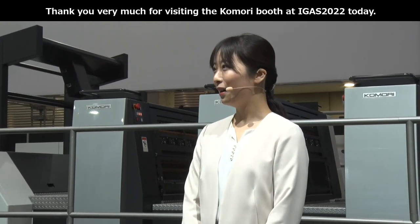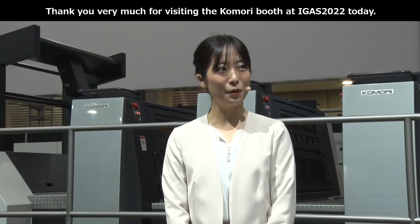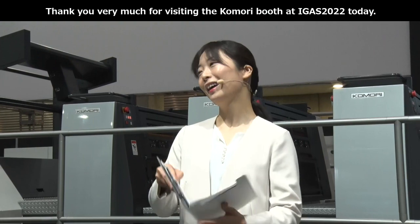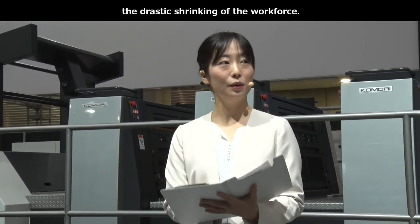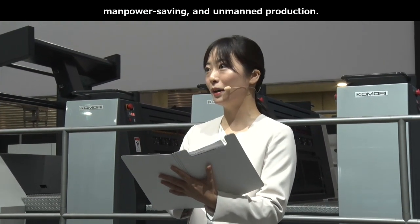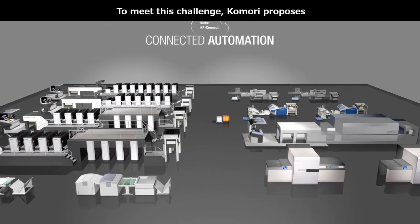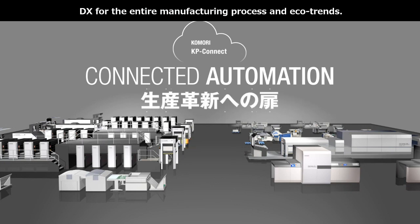本日はアイガス2022小森ブースにご来場いただきまして誠にありがとうございます。おかげさまをもちまして、来年小森は100周年を迎えることができます。さて、印刷業界の抱える大きな悩みである労働人口の大幅な縮小、それに対し、早急な省力化・精進・無人化が求められています。その課題に対応すべく、今回私たち小森は製造全体のDX、そしてエコトレンドを皆様にご提案いたします。